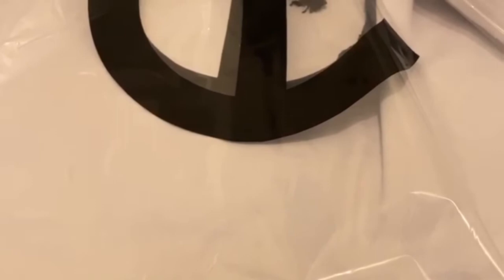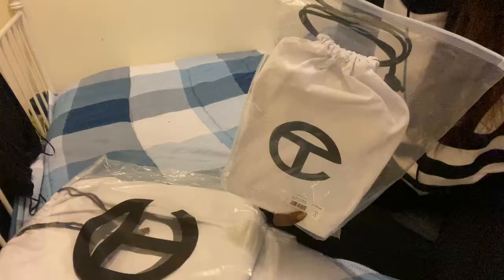I also supported Telfar. I got two bags, and that's it — I'm not getting any more. The process of getting these bags was very stressful. If you know, you know. But I'm very happy with these bags, and I'll show you what they look like.